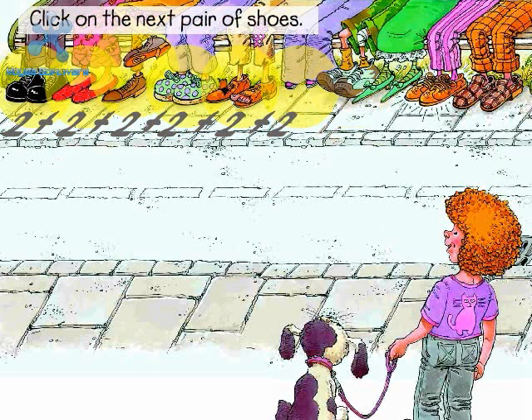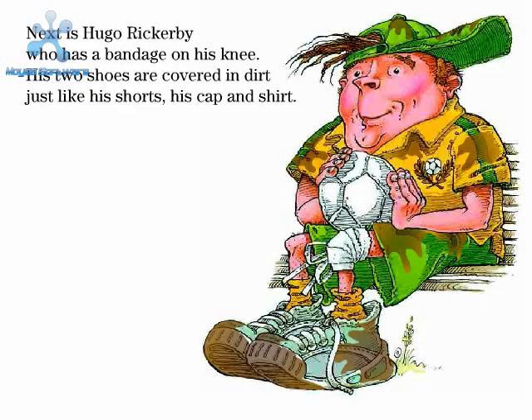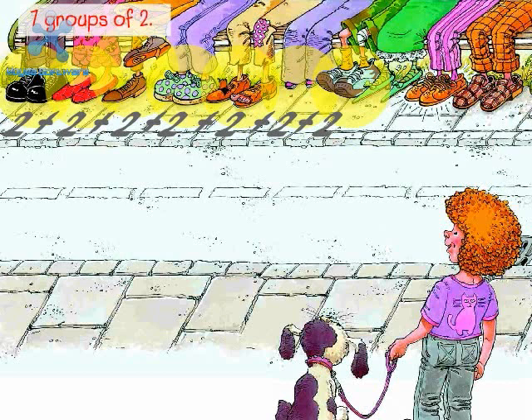Click on the next pair of shoes. Plus two. Next is Hugo Rickerby, who has a bandage on his knee. His two shoes are covered in dirt, just like his shorts, his cap and shirt. How many groups of two have you clicked? Seven groups of two. Two plus two plus two plus two plus two plus two plus two equals fourteen.